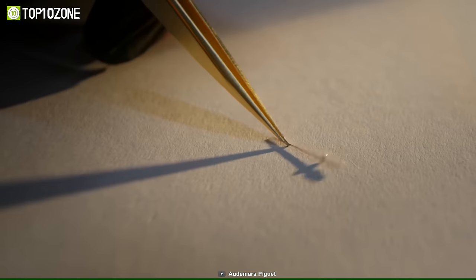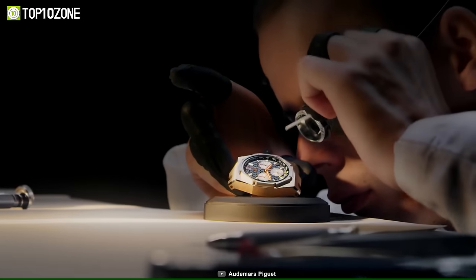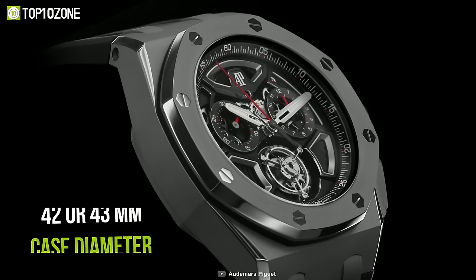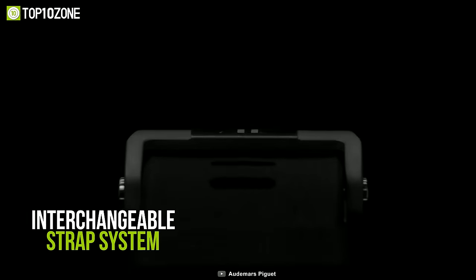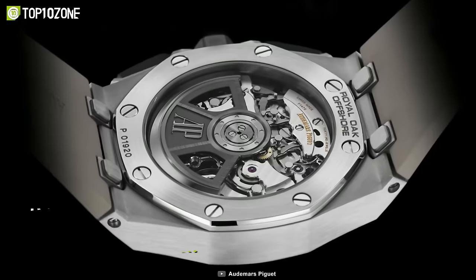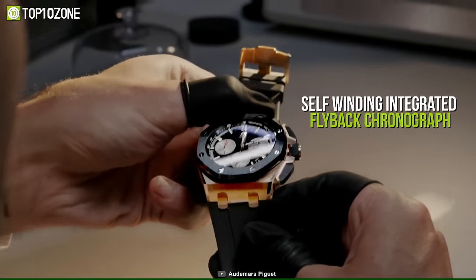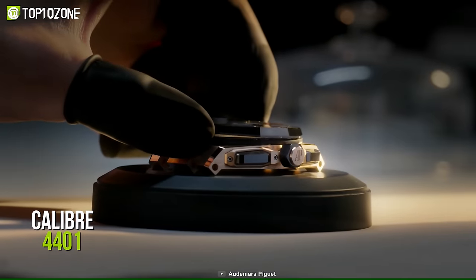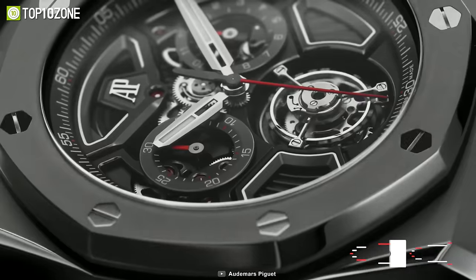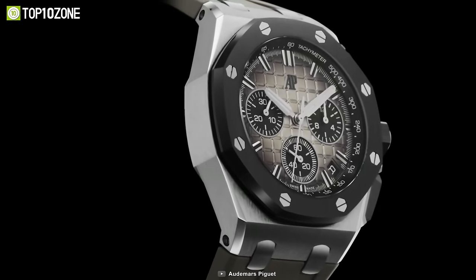Since its creation in 1993, the Royal Oak Offshore Collection from Audemars Piguet has defied established conventions, offering a sportier and more rugged take on luxury watches. You can get a watch from this collection in either 42 or 43mm case diameter, and its interchangeable strap system will allow you to customize it to your liking. It has an 18k pink gold case and black ceramic bezel, along with a glare-proof sapphire crystal case back. These novelties are powered by Audemars Piguet's latest self-winding integrated flyback chronograph, Calibre 4401, which is visible through the sapphire case back. With a combination of hard materials, ergonomic build, latest-generation flyback chronograph, and distinctive looks, the Audemars Piguet Royal Oak Offshore is an outstanding timepiece.